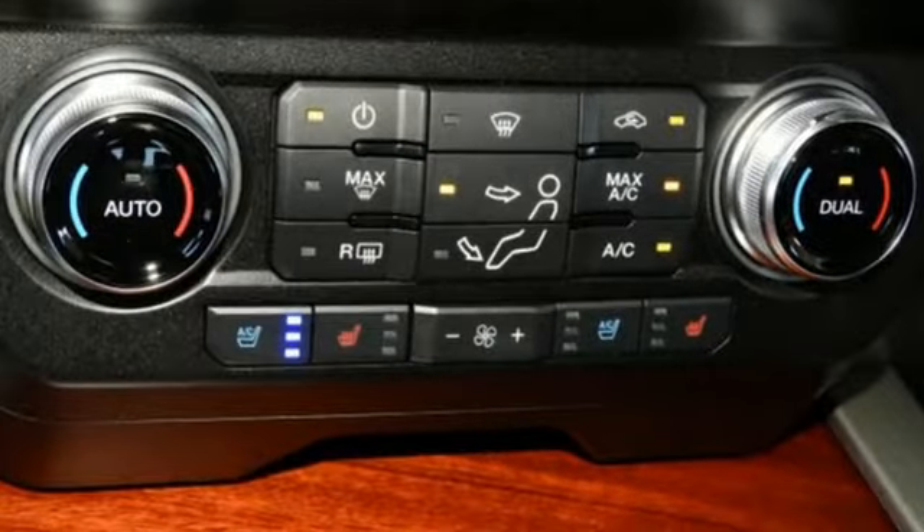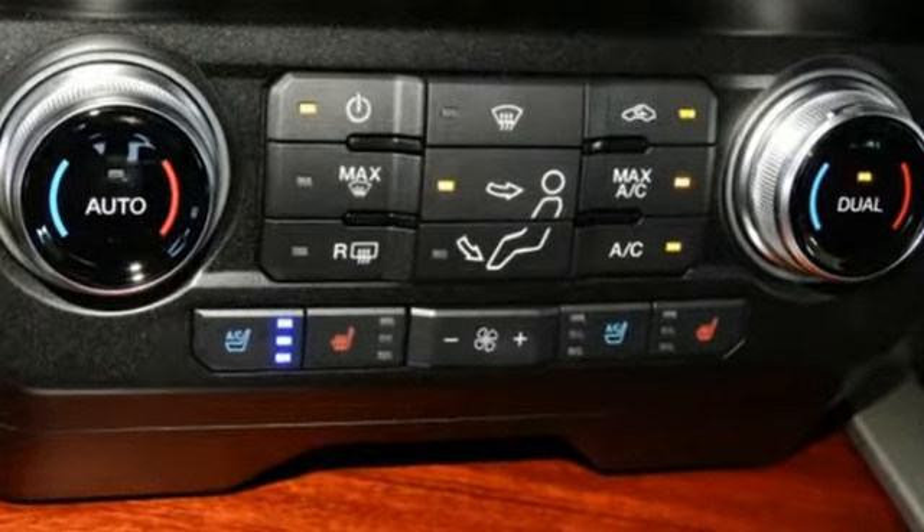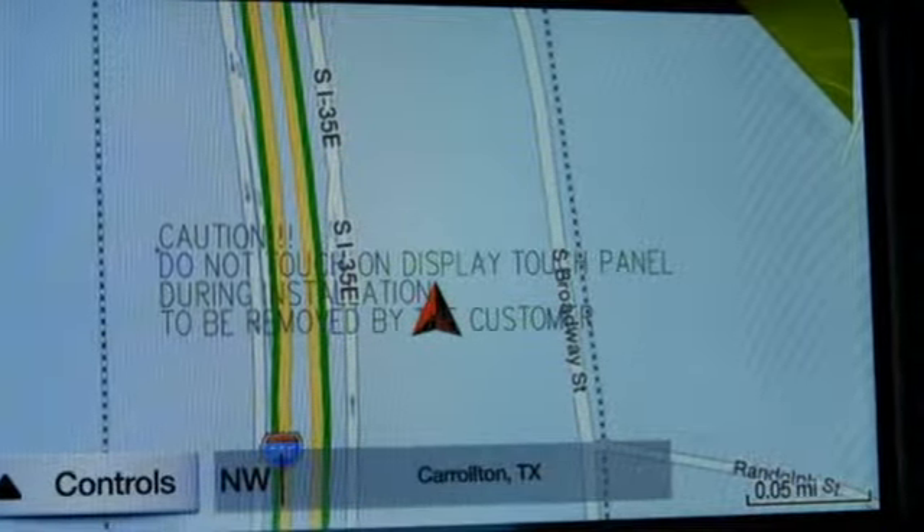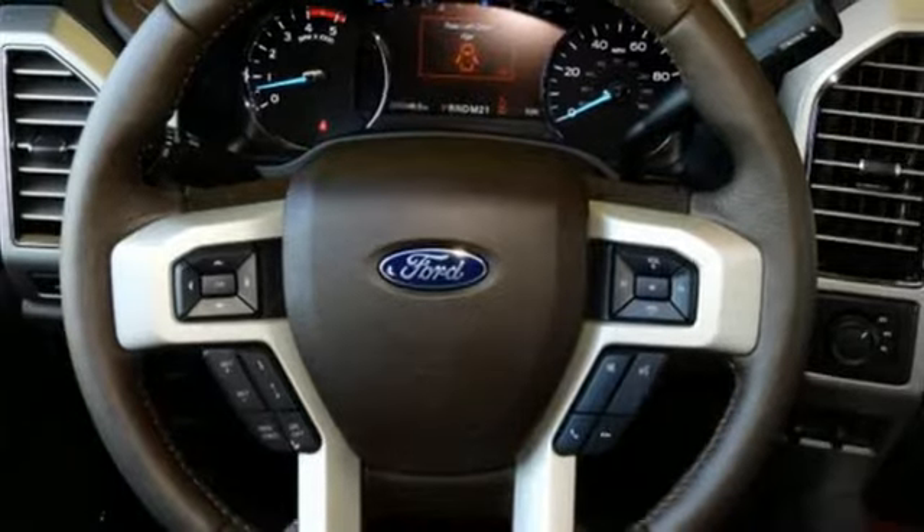A great vehicle is comprised of great features like these: streaming audio, power heated mirrors, heated and ventilated leather bucket seats, and configurable instrument gauges.